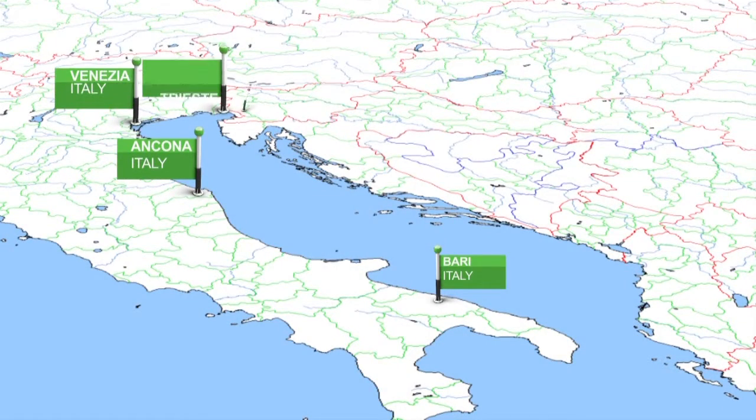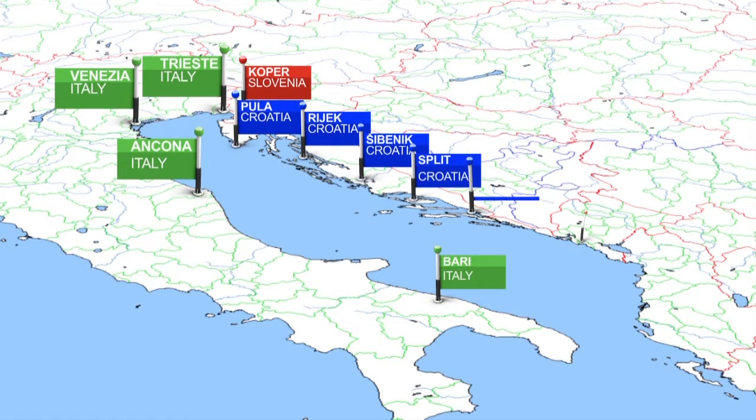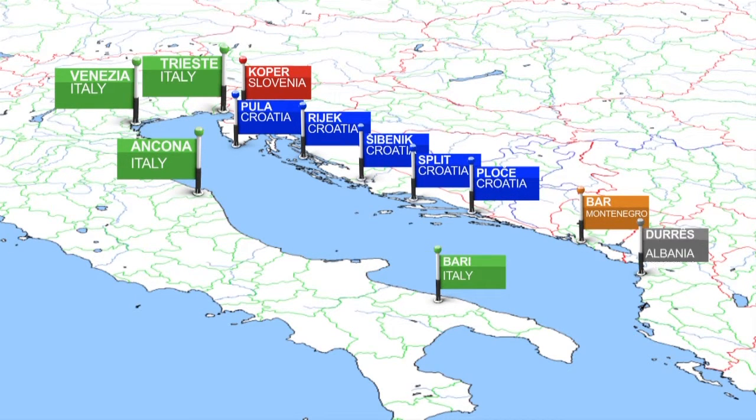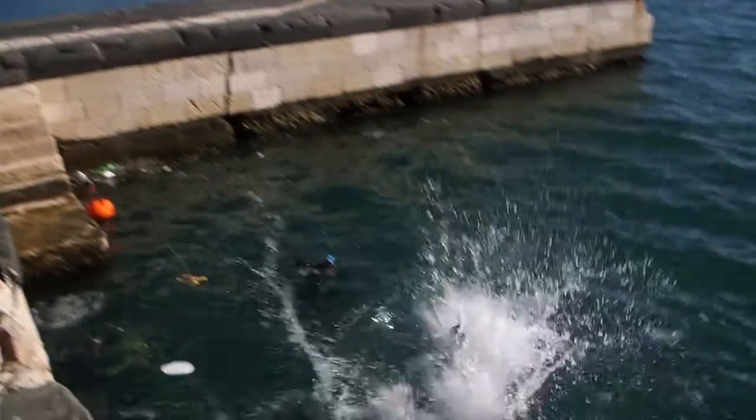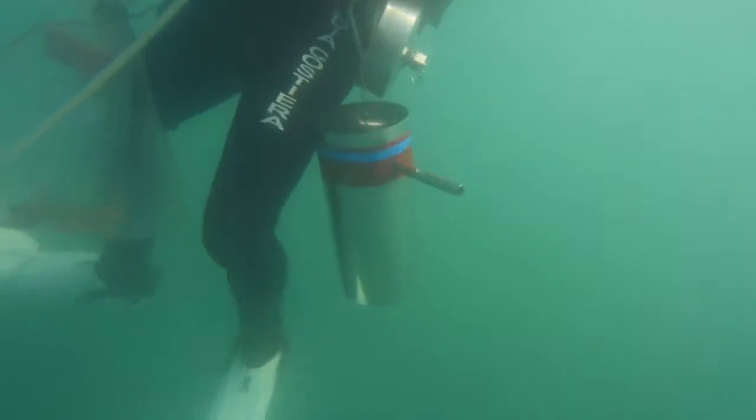One of such activities is the biological baseline survey in ports. For the first time, all the main Adriatic ports have been investigated with respect to the presence and abundance of non-indigenous species and harmful native species in their waters and sediments. A common protocol for investigation has been drafted and tested.